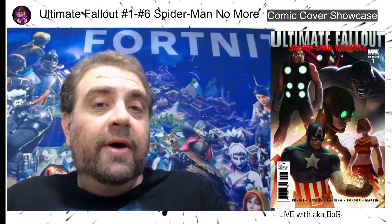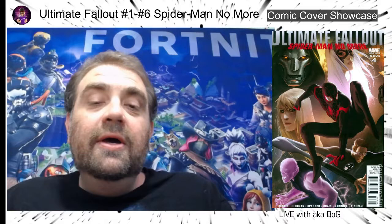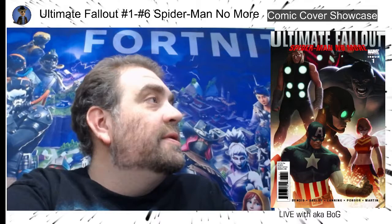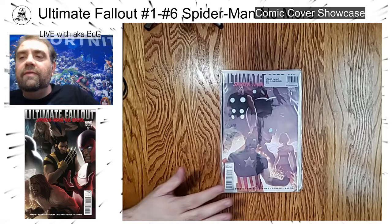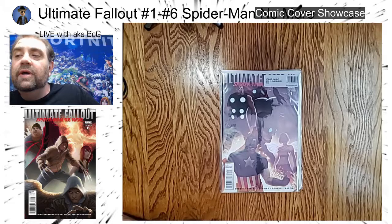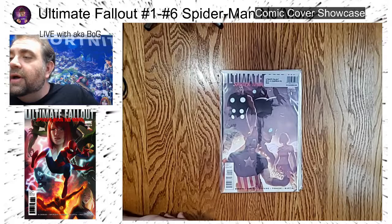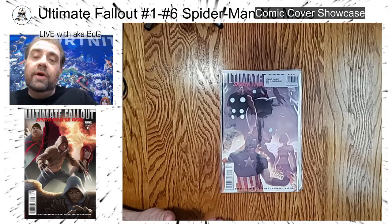Hi, I'm also known as Bog, and welcome to Comic Cover Showcase. Today we're going to be taking a look at a very special comic that I was able to pick up many years ago. I'm sure you guys are probably going to be fairly familiar with it. What I've got today is Ultimate Fallout issues number one through six — the one-in-25 retailer incentive variant with a connecting cover by artist Marco Dvorczyk. This is the second of his connecting covers we've seen on Comic Cover Showcase.